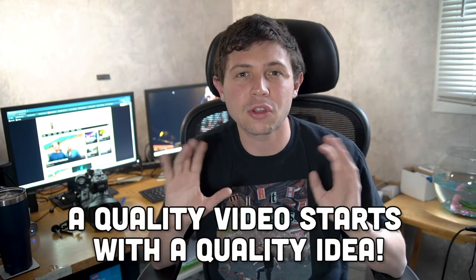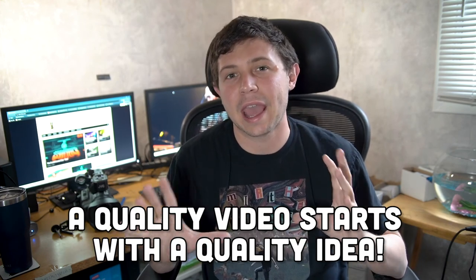The reason why I really wanted to make this video today is because all you really need to make a quality video is a quality idea, and it all starts with conceptualizing. No matter what camera you have, it all depends on what's in front of the lens.